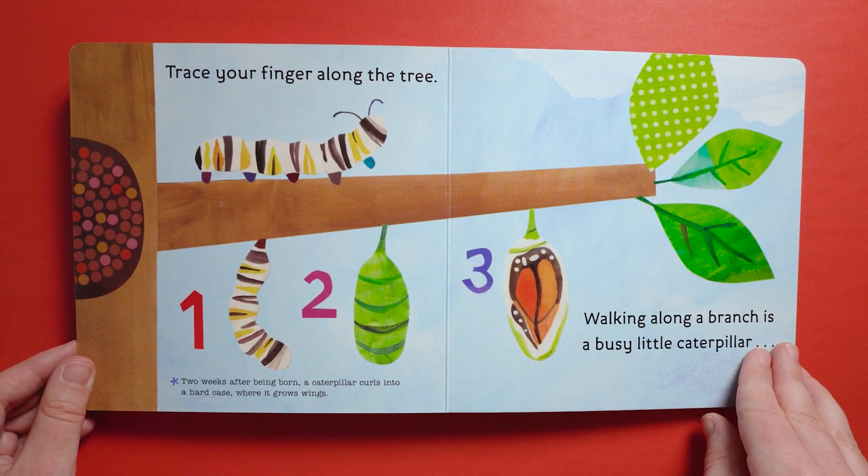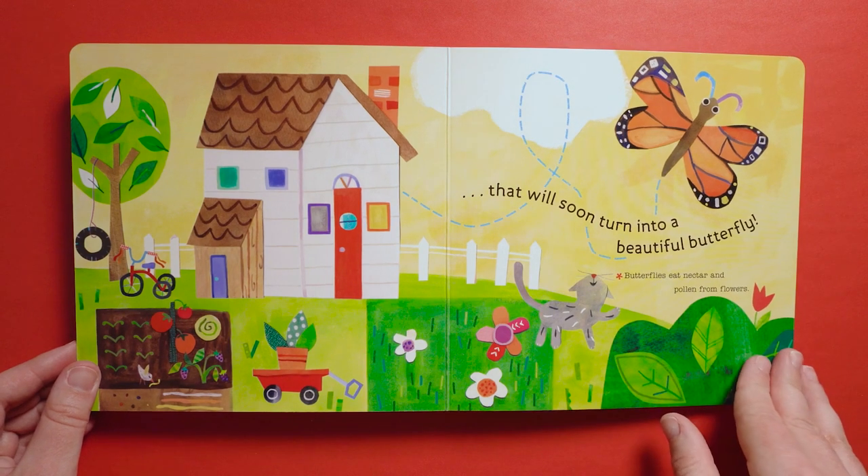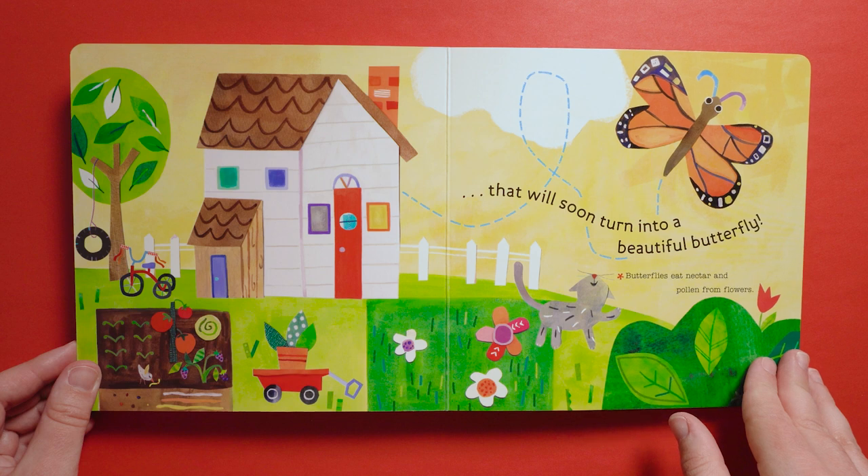Trace your finger along the tree. One, two, three. Two weeks after being born, a caterpillar curls into a hard case where it grows wings. Walking along a branch is a busy little caterpillar that will soon turn into a beautiful butterfly. Butterflies eat nectar and pollen from flowers.